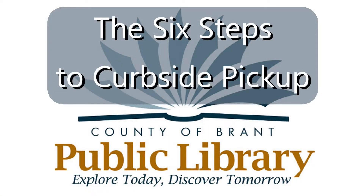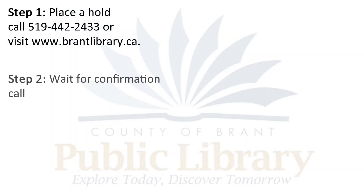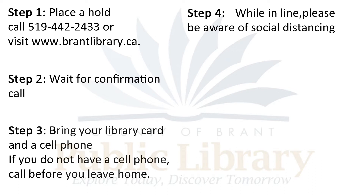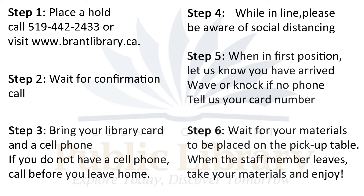That is the entire process in a nutshell: place a hold, wait for a confirmation call, make sure you bring your cell phone and library card to your pickup, please be aware of social distancing, call to let us know you are first in line, wave or knock if you do not have a phone, wait for your materials to be placed in the foyer and for staff members to leave the area, then take your materials home to enjoy.